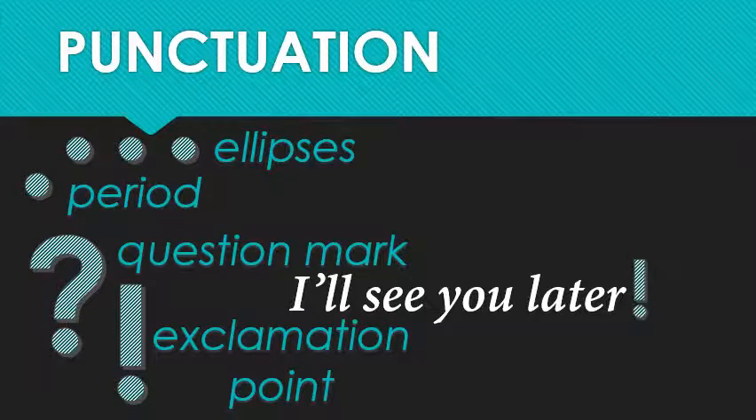Exclamation marks, on the other hand, are all about emotion. So the sentence is still a statement, but it's no longer neutral. You're excited, or you're scared, or you're angry. So now, when I exclaim this sentence, it would probably sound something more like: 'I'll see you later!' Or maybe even 'I'll see you later!' if you're going to start a fight somewhere. Who knows?